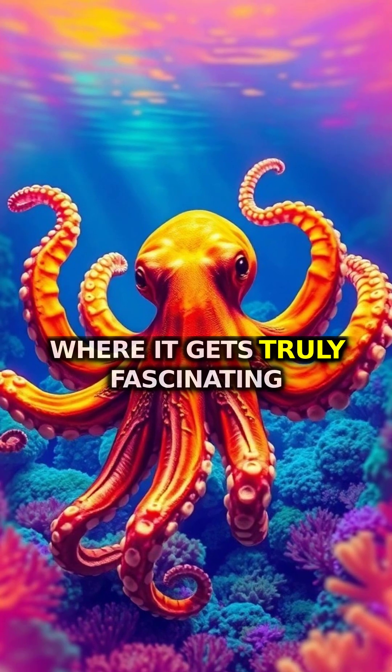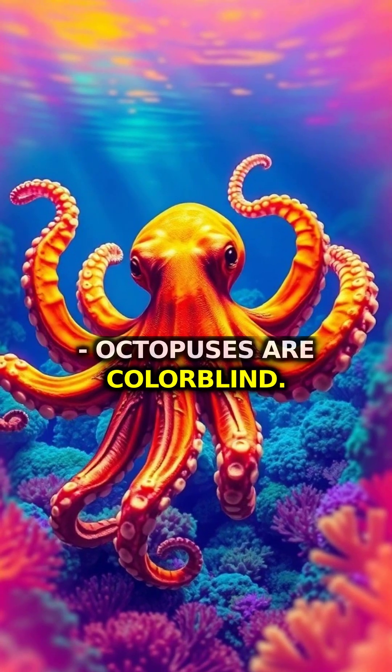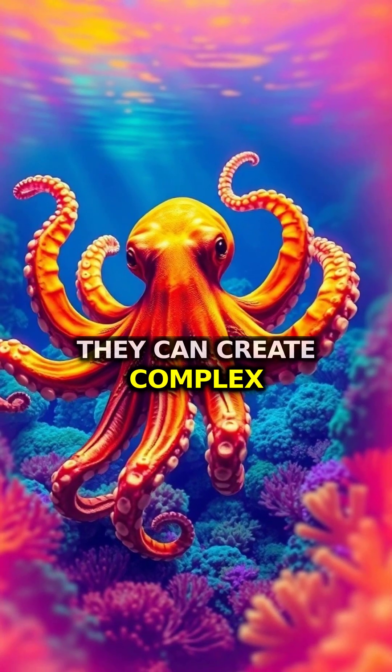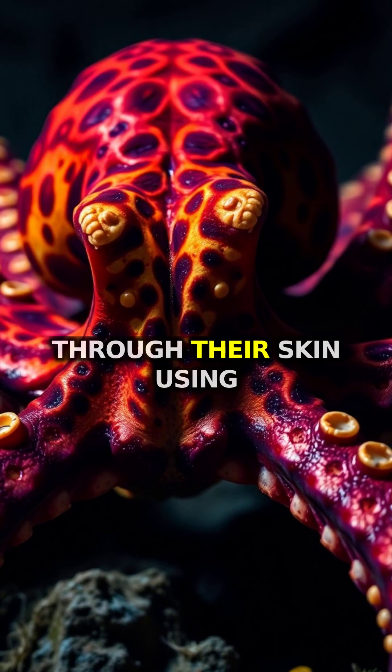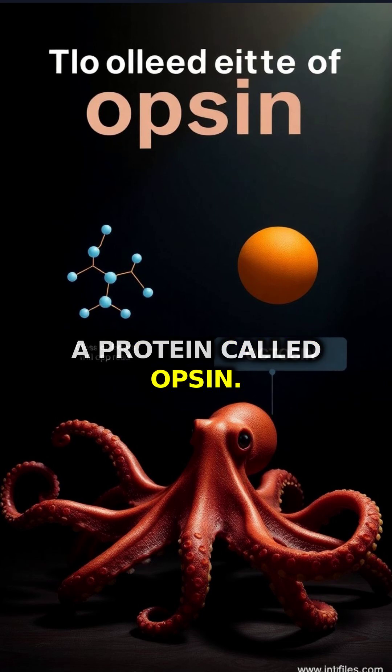But here's where it gets truly fascinating: octopuses are colorblind. They can create complex color patterns they can't even see. Scientists believe they might detect colors through their skin using a protein called Opsin.